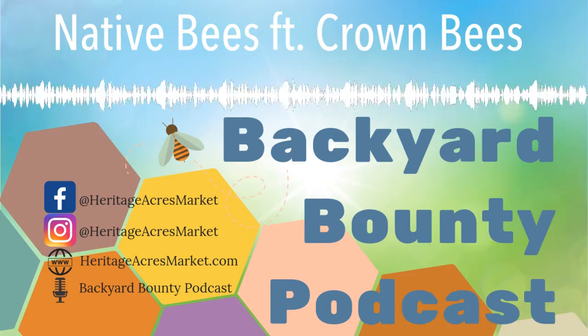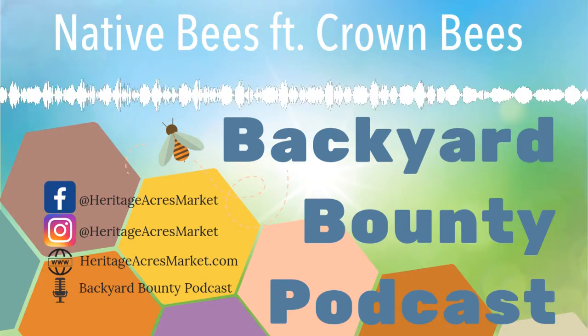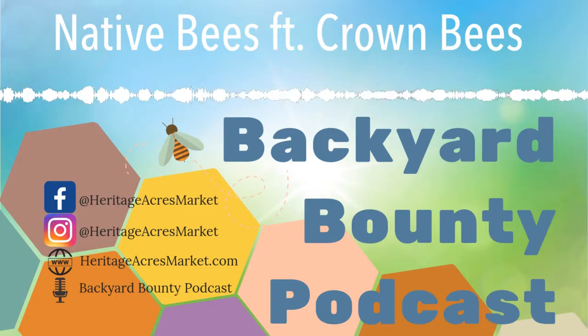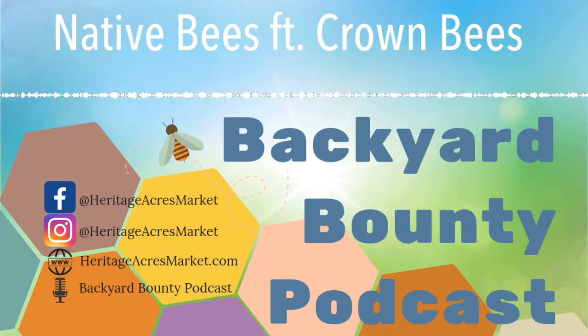Welcome to the Backyard Bounty Podcast from HeritageAcresMarket.com, where we talk about all things backyard poultry, beekeeping, gardening, sustainable living, and more. And now, here's your host, Nicole.